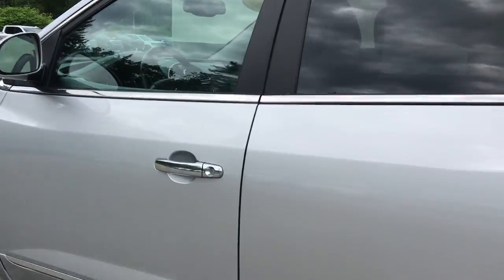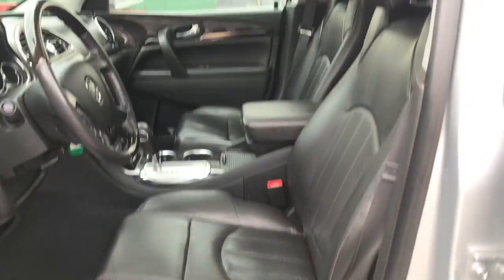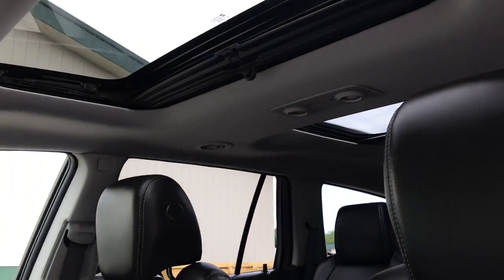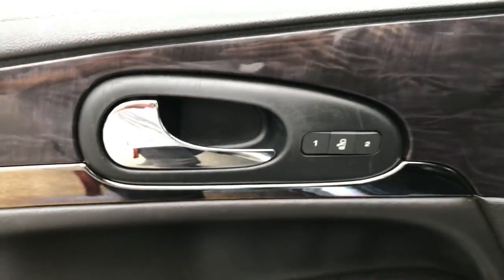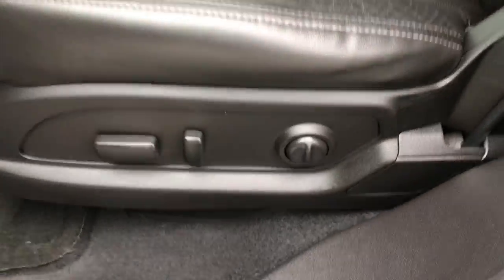Take a look at the interior here. You can see you've got your black leather interior, got your dual panel moonroof up top there, got your power windows, mirrors, and locks. You also got your memory settings for your power driver seat, with controls for that over there.